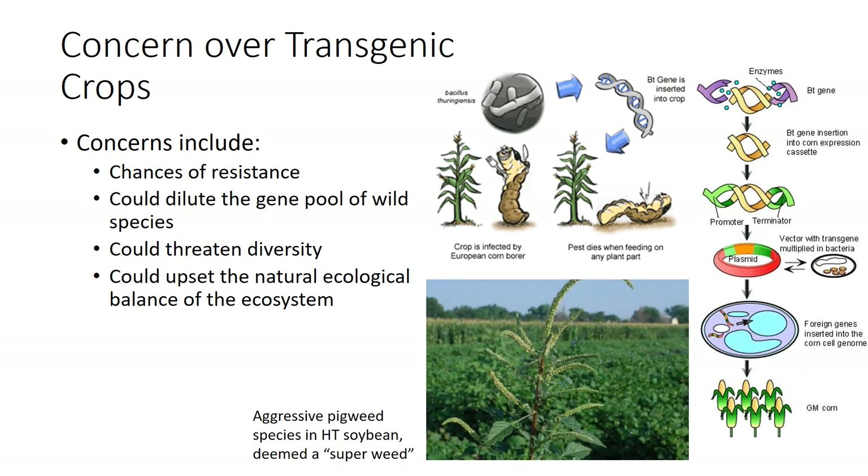While this technology holds much promise, there are many concerns regarding its use. Introduction of a gene from the bacterium Bacillus thuringiensis into a plant host raises concerns about the chances of insect resistance to the Bt endotoxin. Recently, a species of pigweed deemed a superweed is said to survive glyphosate applications in HT (herbicide-tolerant) soybean and corn, and is reducing yield tremendously. Some seed companies and experts suggest planting a refuge of susceptible cultivars in or around the field to reduce the potential for rapid development of resistance to transgenic cultivars, but the logistics for growers trying to carry out this recommendation can be cumbersome. Some biologists worry that widespread use of plants with altered genes could dilute the gene pool of wild species, threaten diversity, and upset the natural ecological balance of the ecosystem. While much remains to be learned, transgenic technology offers faster, more specific, and more varied options for creating new crop cultivars than ever before.